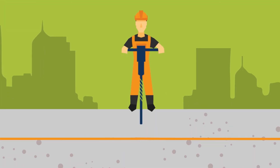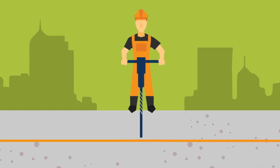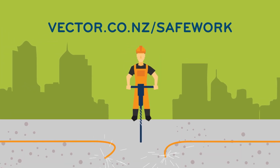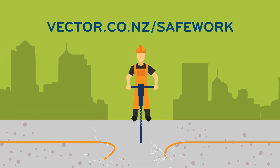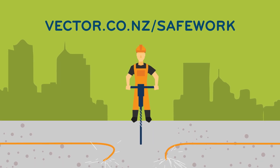Unfortunately, contractors and DIYers sometimes hit underground cables causing damage. You should request underground plans at least two working days before starting work. Visit vector.co.nz/safework to find out how.